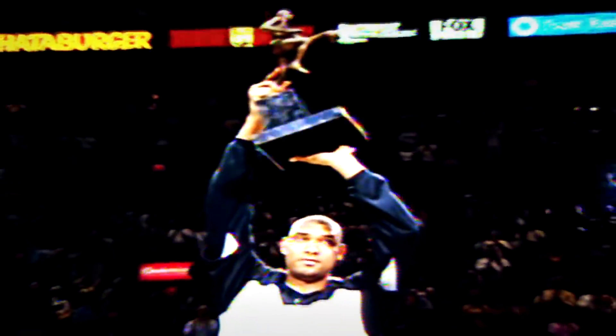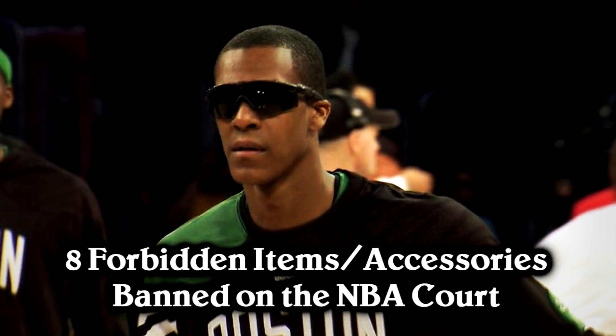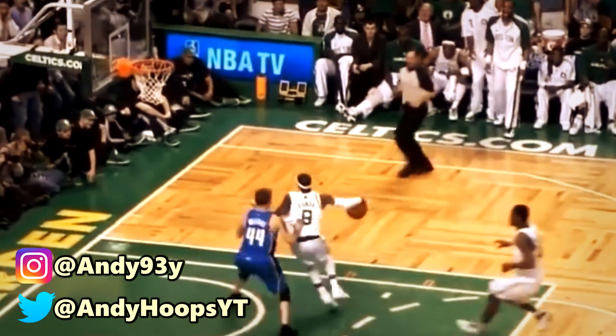Over the years, the NBA has implemented a lot of different rules and regulations that try to control the way the players dressed. From the older dress codes to the more modern ones, the commissioners have always tried to create an image of the league that they wanted to see. However, most of those dress codes apply to players off the court, during press interviews or post-game conferences. In this video, we're going to take a look at 8 forbidden items or accessories that are banned on the NBA court. My name's Andy, and let's begin.